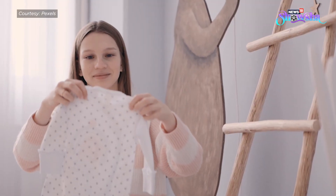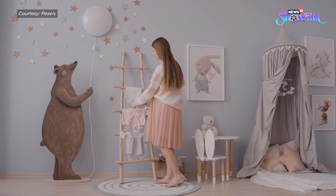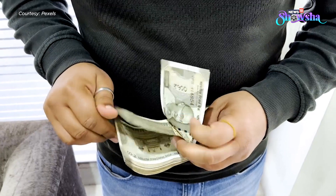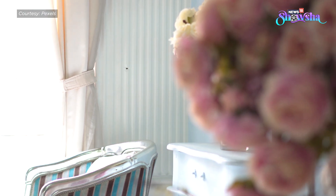If you are a new parent and planning to design a nursery for your child, you can surely take inspiration from this couple. And no, you don't have to go as plush as them to create the design of your dreams — you just have to keep in mind a few things.